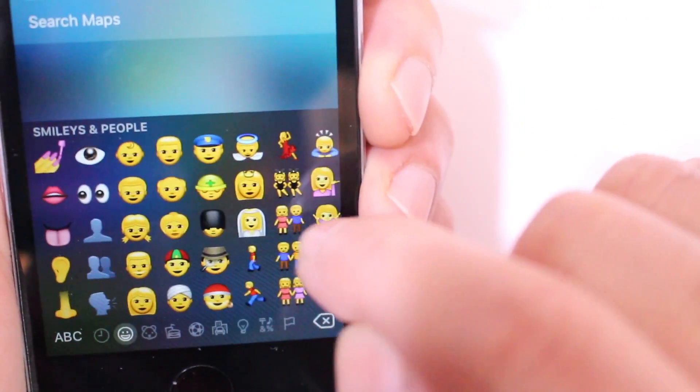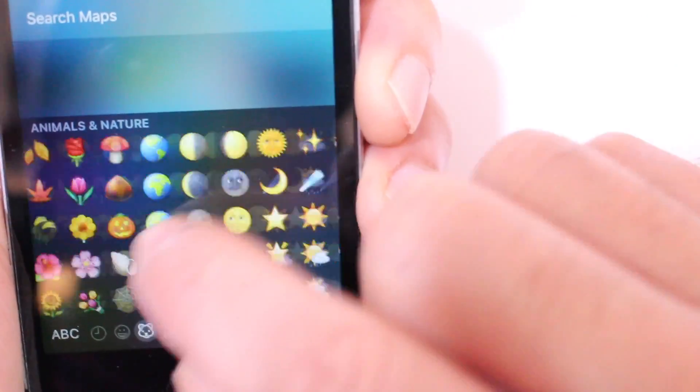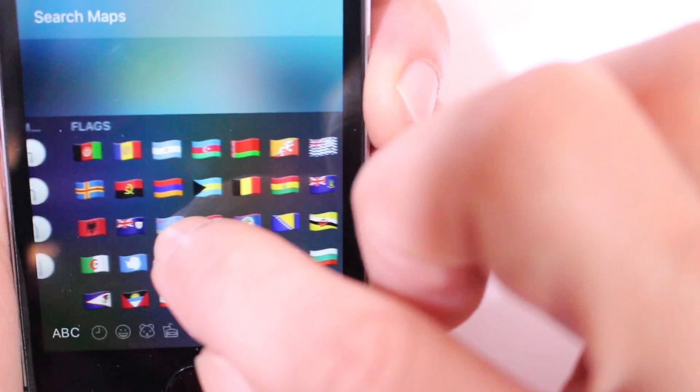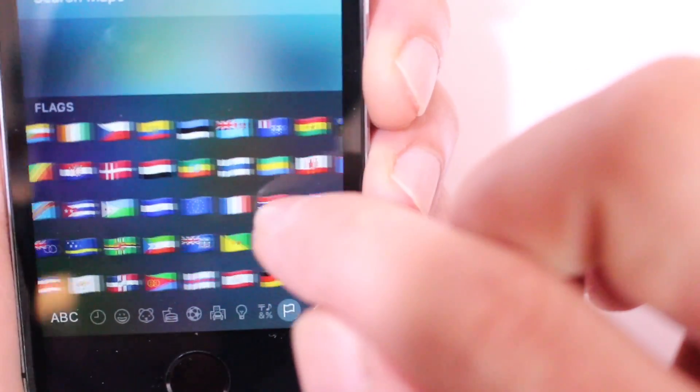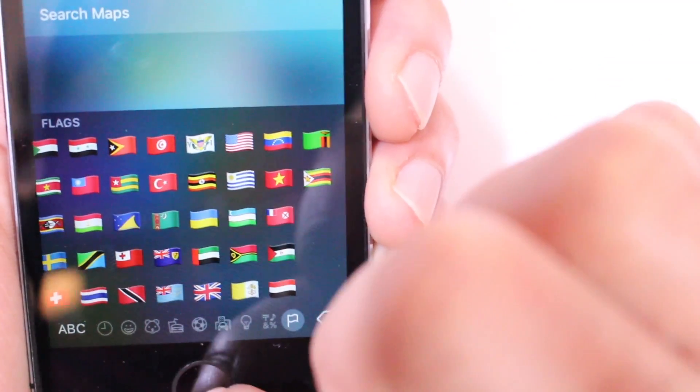There are tons and tons of new emojis, including a lot of new flags as well. If we go to the flags section, you can see all the flags that have been added to iOS 9.1 Beta 1 for countries around the world.